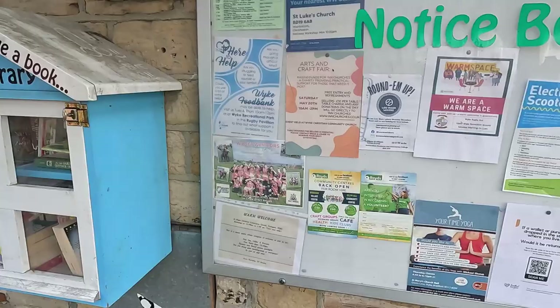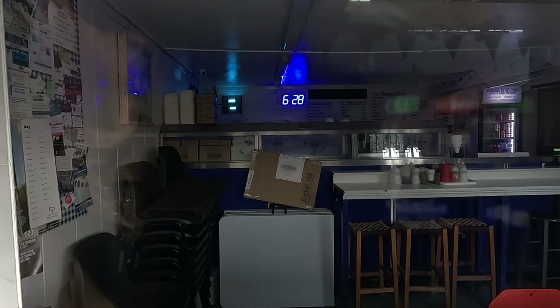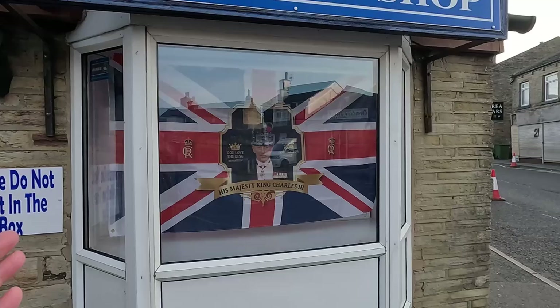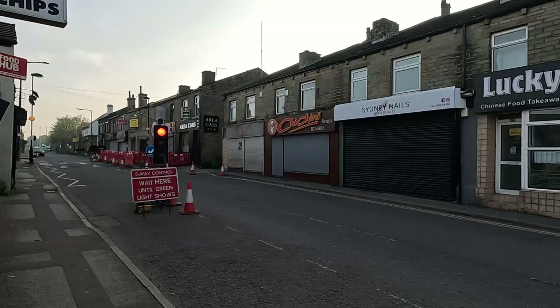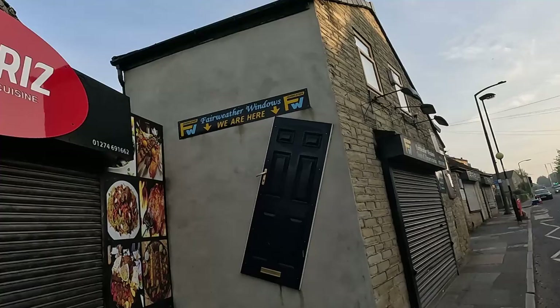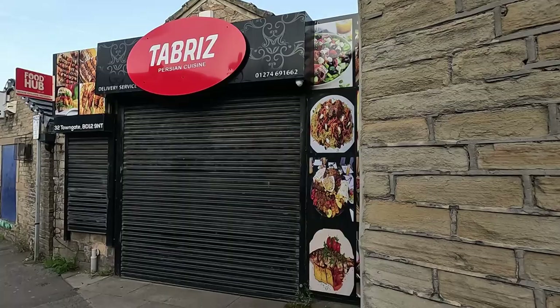Great idea though. Wyke community notice board. And this is my favourite fish and chip shop — let's see if we can see inside. This is the one that I use; the owner Richard is always very good, and the staff as well. This is the Village Fish and Chip Shop. He does do a delivery service and he's always got a window display. Coronation. Lucky Garden Chinese Takeaway. Nails and Beauty again. Chichini — that's been going for years. This place, Tabriz Persian Cuisine — I've been hearing good things about it. From the ratings and everything it's always getting good reviews, so that's one to try at some point.